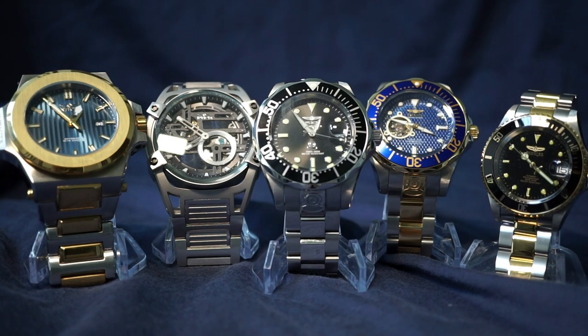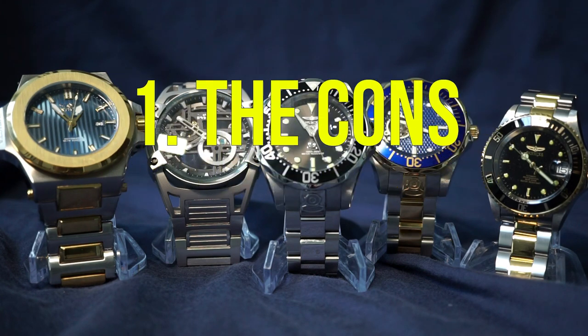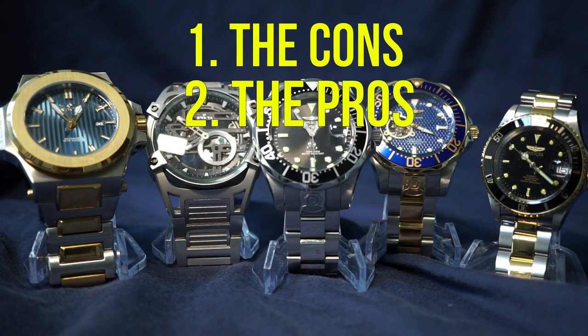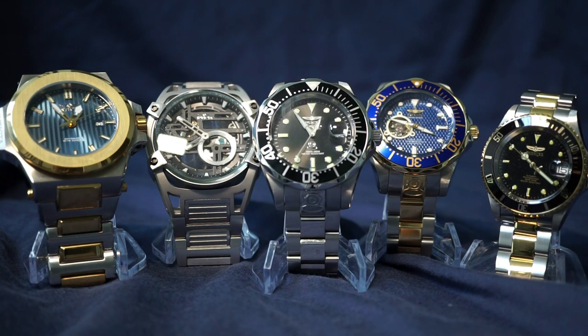I'm going to break this video into three separate parts: starting off with the cons, then what I consider the pros, and finishing with my overall thoughts. The disclaimer is that the pros and cons are all my opinion, but if you follow the channel I'm assuming you value my opinion. If you disagree, feel free to comment below and we can talk about it.